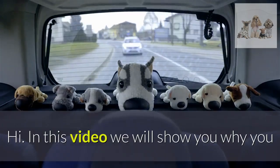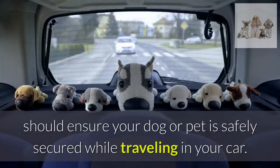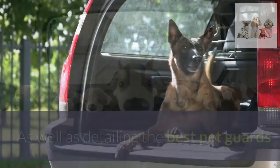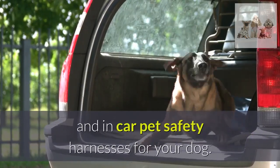Hi! In this video we will show you why you should ensure your dog or pet is safely secured while traveling in your car, as well as detailing the best pet guards and in-car pet safety harnesses for your dog.